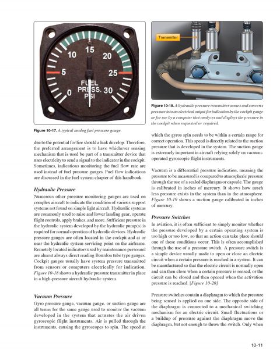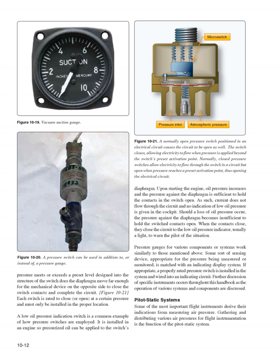In aviation, it is often sufficient to simply monitor whether the pressure developed by a certain operating system is too high or too low so that an action can take place. This is often accomplished through the use of a pressure switch — a simple device usually made to open or close an electric circuit when a certain pressure is reached. It can be manufactured so the circuit is normally open and then closes when a certain pressure is sensed, or closed and then opens when the activation pressure is reached. Pressure switches contain a diaphragm to which the pressure being sensed is applied; only when pressure meets or exceeds a preset level does the diaphragm move far enough to close the switch contacts and complete the circuit.